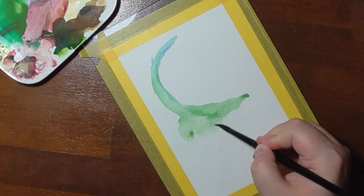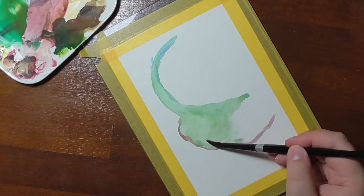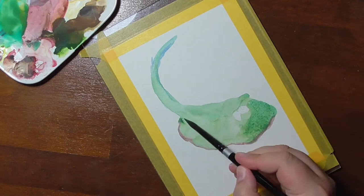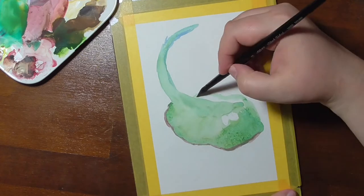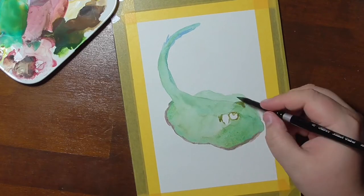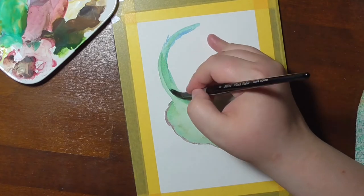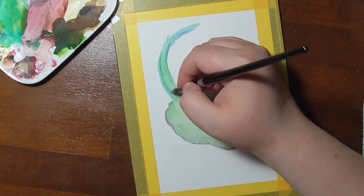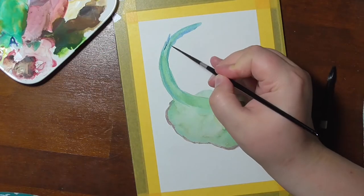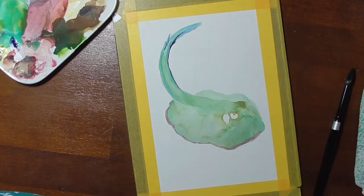Hello you wonderful people! Today we are painting the blue spotted ribbon tail ray. These hard to pronounce sentences — I don't know what they're called. Blue spotted ribbon tail ray is a pretty nice and in comparison small animal. It gets only 35 cm wide and a little bit longer than that. It lives in a depth of 30 meters or 100 feet in the tropical Indian and Western Pacific Oceans.